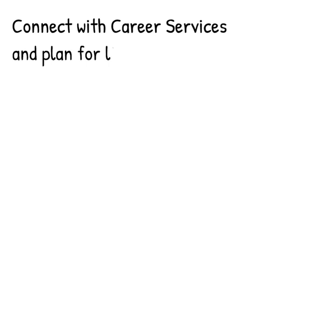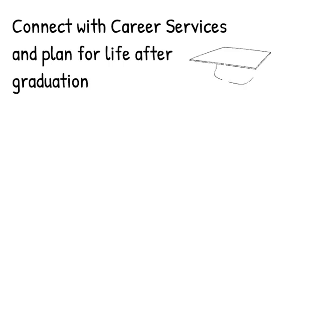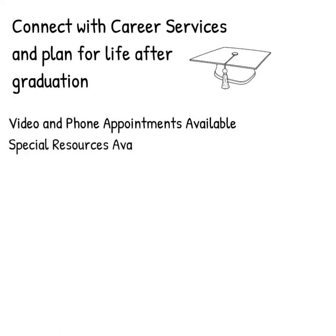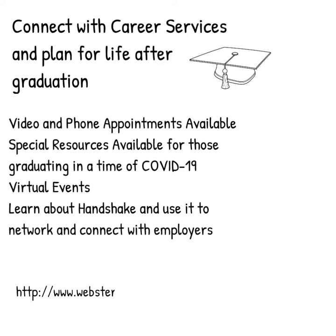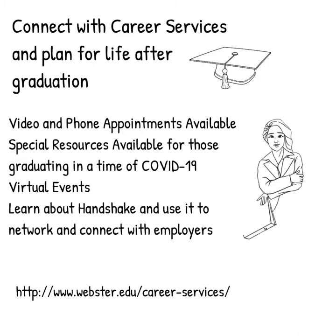And finally, we want to make sure that all of our students are connected to Career Services, especially those of you who are graduating. Career Services offers appointments via phone and video. They regularly offer virtual events, but are now delivering special sessions on how job searching has changed in the time of COVID-19, and working to connect students with resources and employers. We know things may feel very uncertain right now, so get connected and make sure you have a career plan for after graduation.